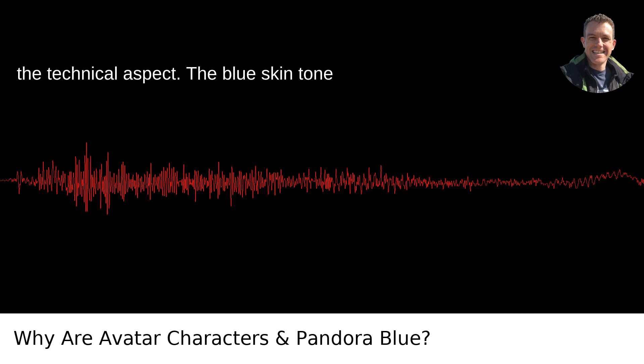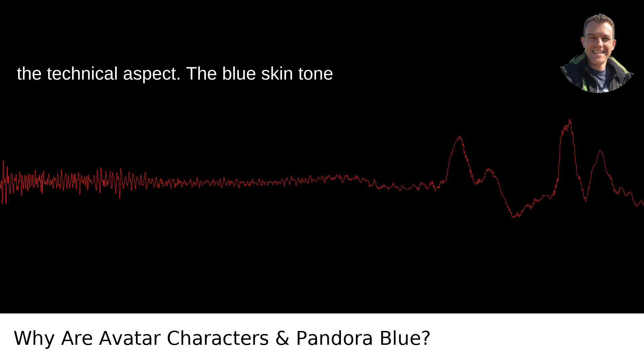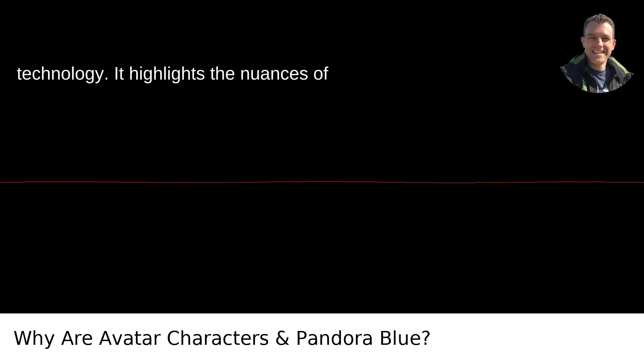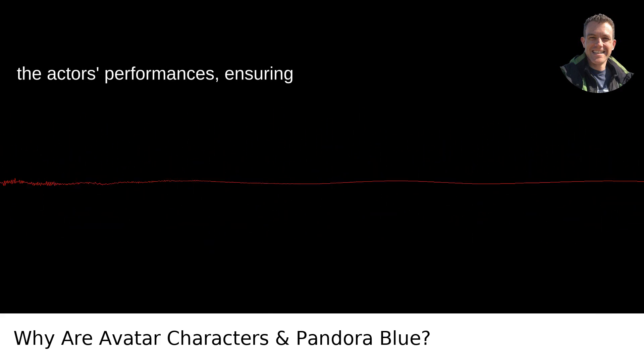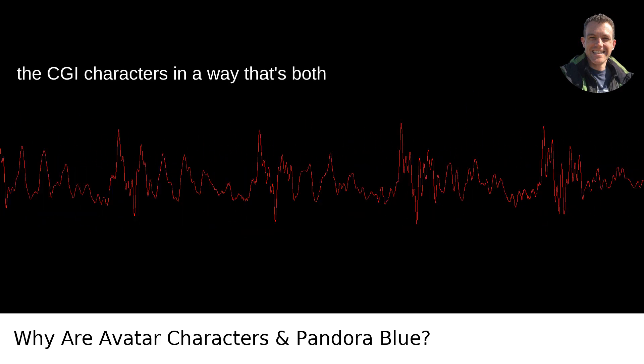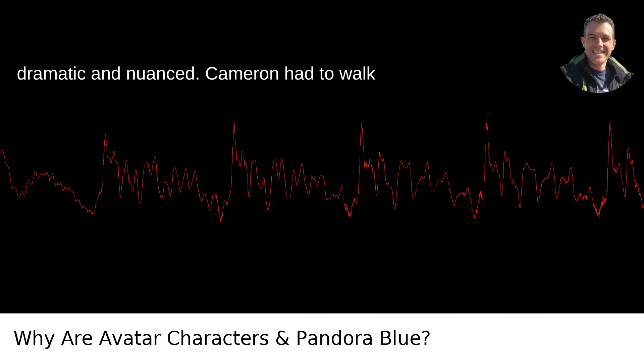And let's not forget the technical aspect. The blue skin tone provides an excellent canvas for the film's revolutionary motion capture technology. It highlights the nuances of the actors' performances, ensuring emotional expressions are translated to the CGI characters in a way that's both dramatic and nuanced.